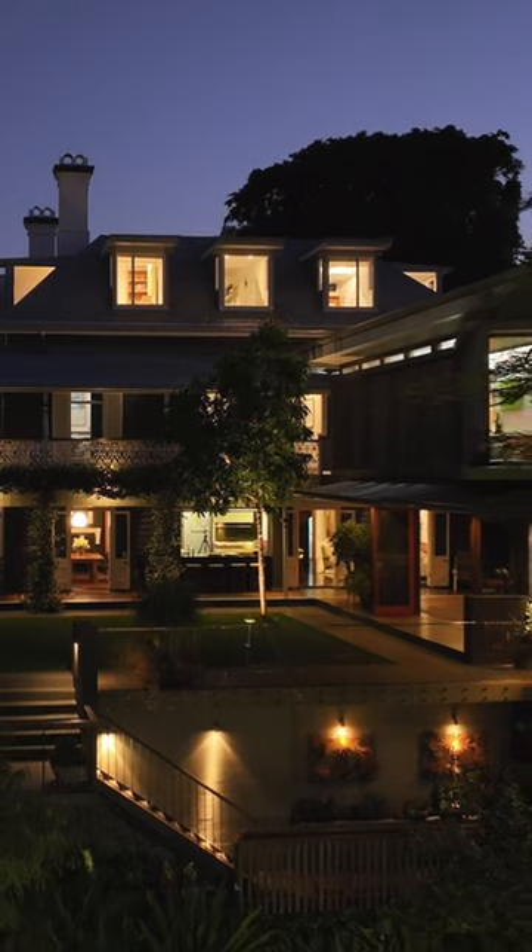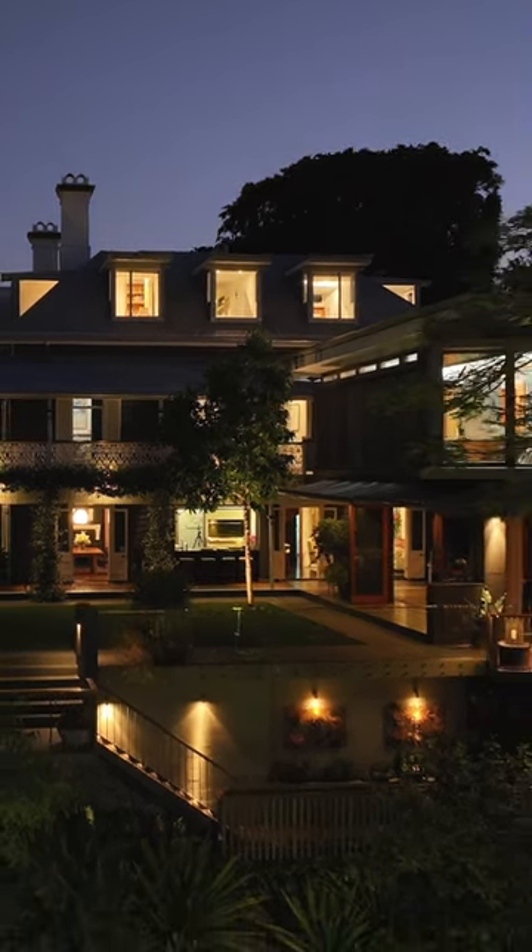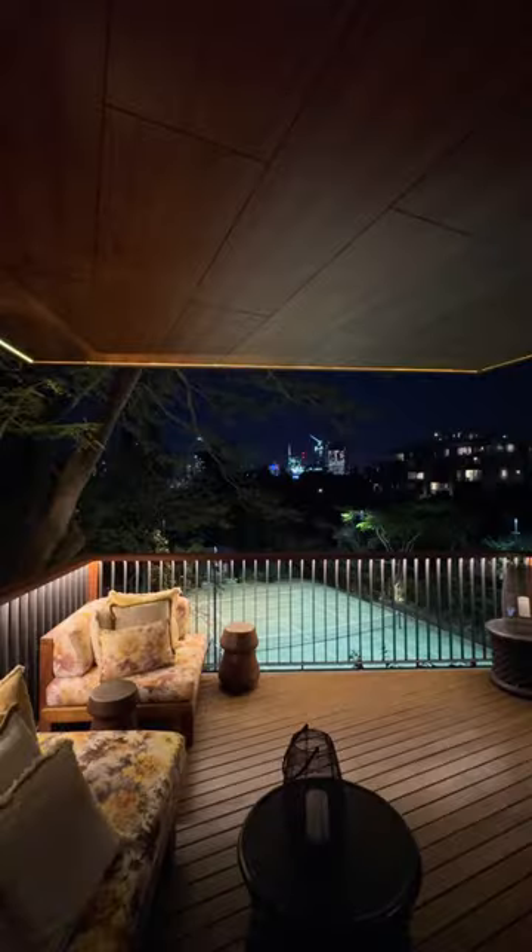You're not just buying a forever home — it's a piece of Queensland's history. Absolute hilltop, north-facing in Highgate Hill, such a beautiful position. City views in a city that's north-facing is such a rare find.